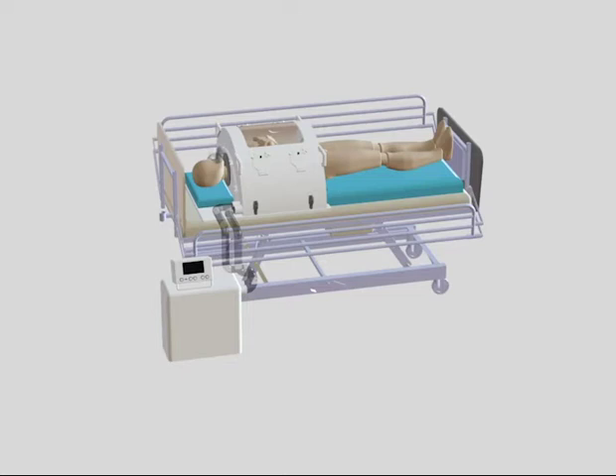Continuous negative extra thoracic pressure mode puts a negative pressure around the patient's chest up to 30 millibars, expanding the chest and increasing the volume of air within the lungs, while the patient continues to breathe normally for themselves.